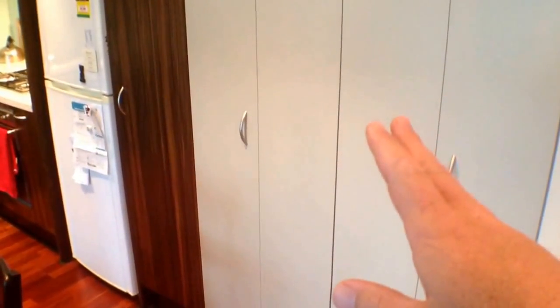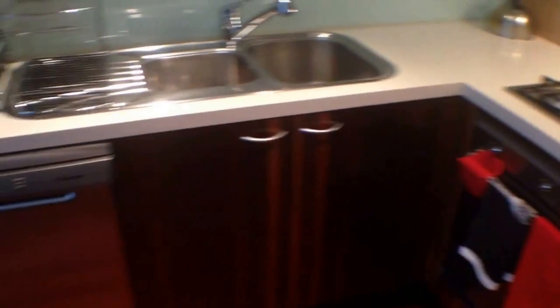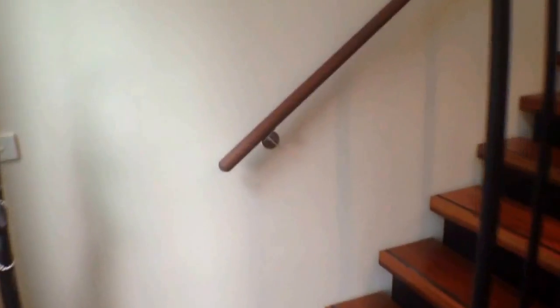Very nice kitchen with plenty of storage, euro laundry here for your washing machine and dryer, stainless steel appliances including a full-size dishwasher. It's just really comfortable living on the 22nd floor, above any noise from the CBD — really a delightful space. We'll make our way upstairs now.